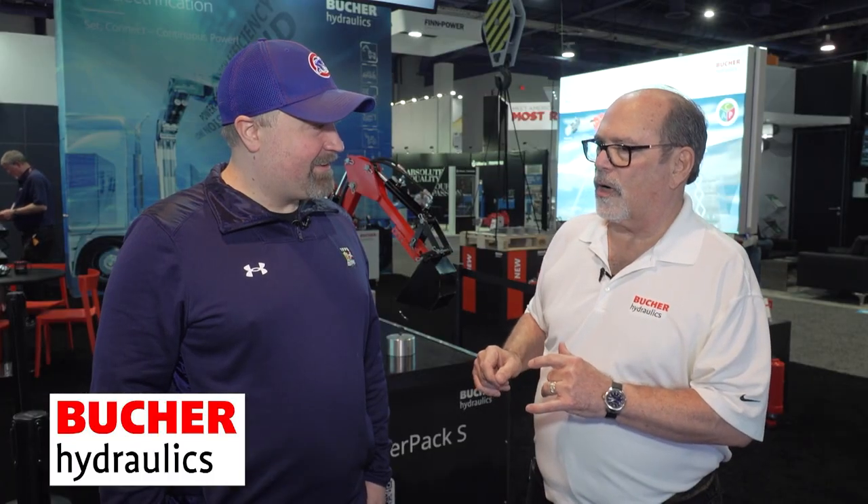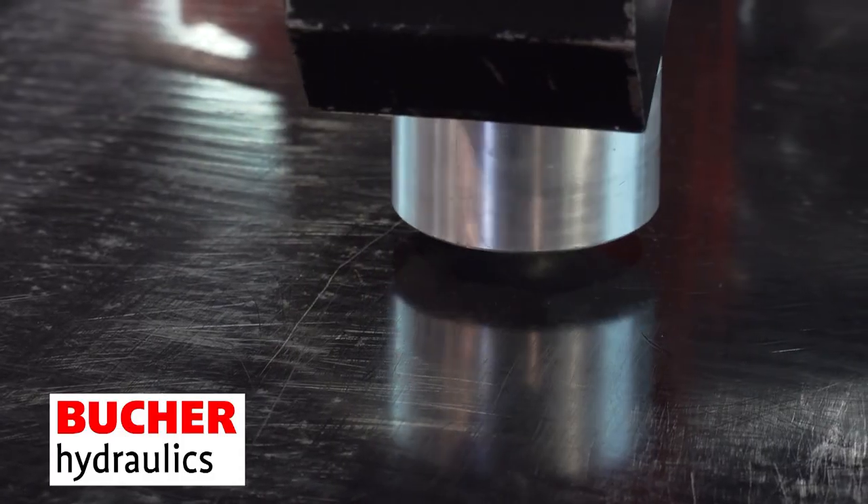In fact, about an hour ago, we had an eight-year-old come in here. He grabbed onto that thing, picked it up his first try. So I can imagine what an experienced operator could do. Unbelievable, the controllability of the hydraulic product that Bucher makes.